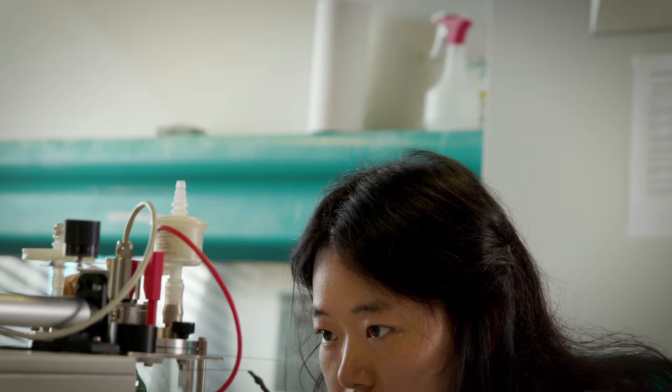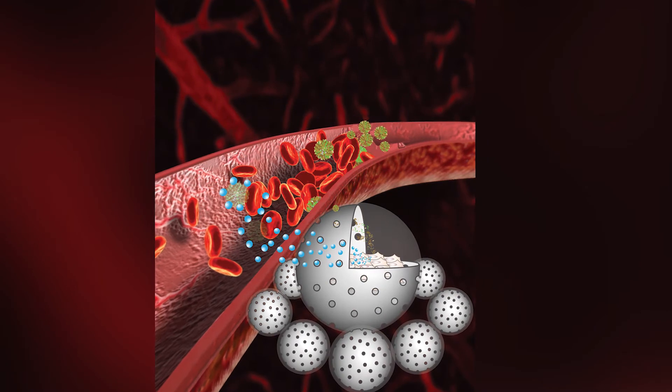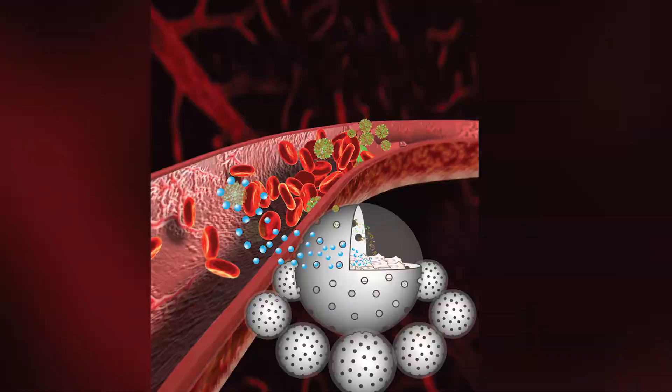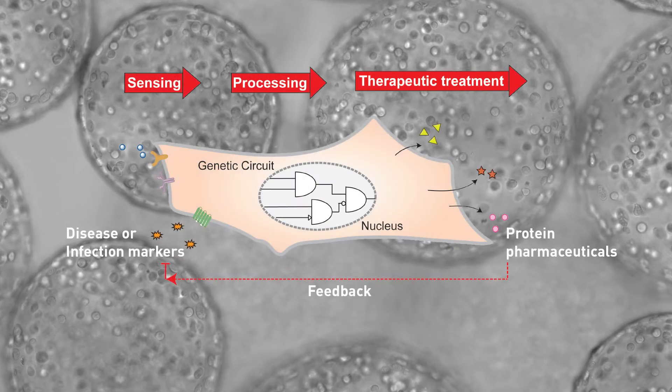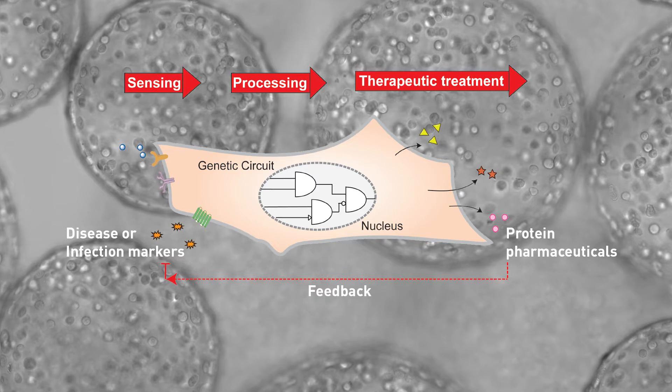My research group uses synthetic biology principles to genetically program human cells for therapeutic applications. Upon microencapsulation and implantation into the body, these designer cells connect to the bloodstream, sense specific disease or infection markers, process this information, and produce protein therapeutics at the right time and the right dose.